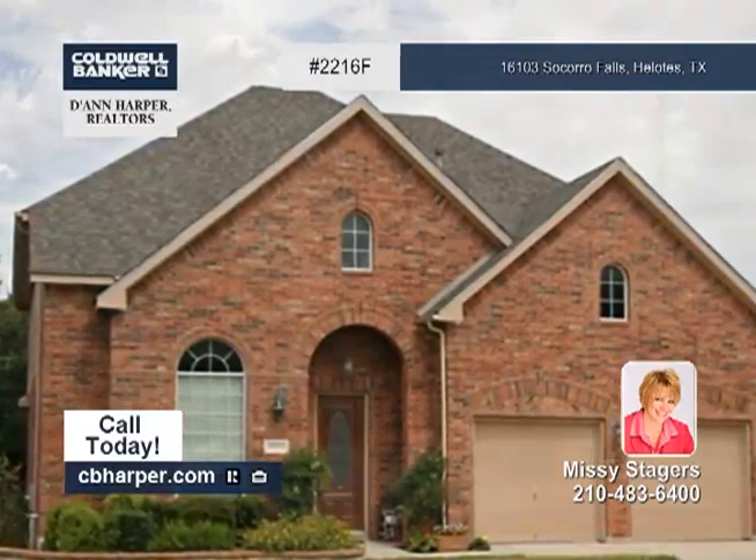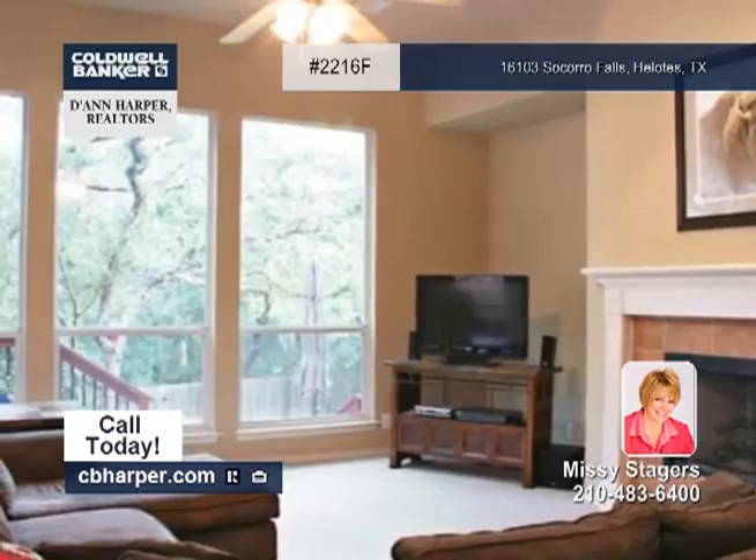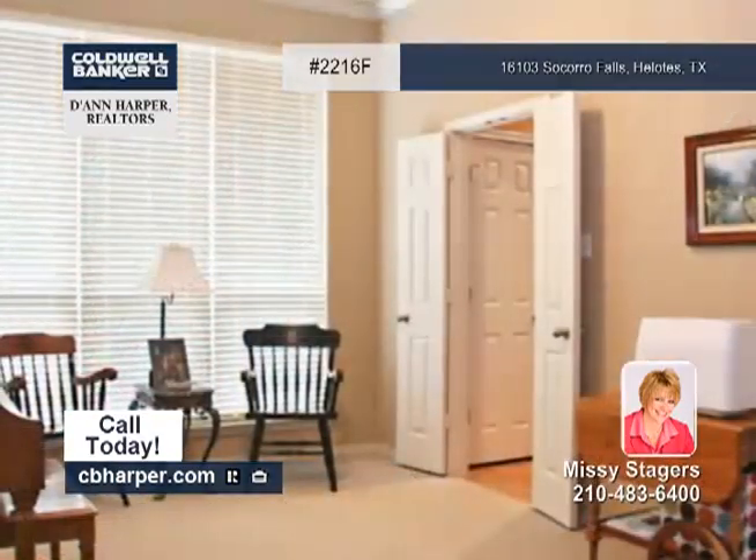Make sure to come and see this beautifully maintained five bedroom three and a half bath home on a greenbelt lot in Helotes.